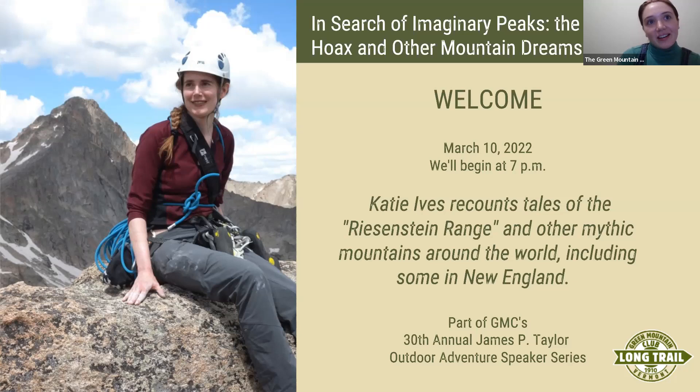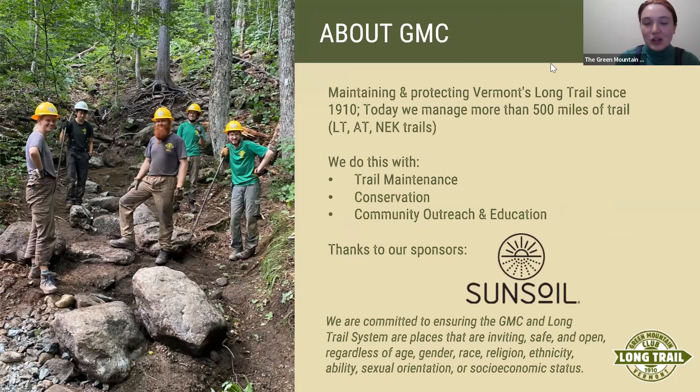Just before we get into the Zoom tech, we want to thank our sponsor, Sunsoil, for making this event possible. Sunsoil is a CBD company, and I will also be posting their information into the chat.